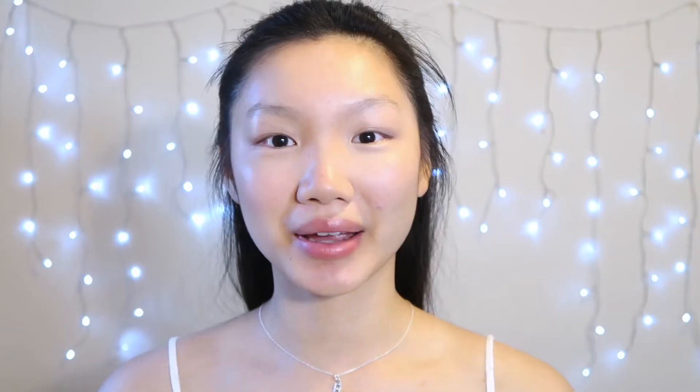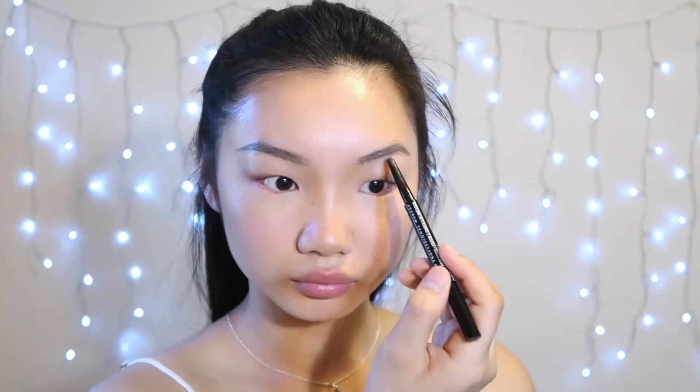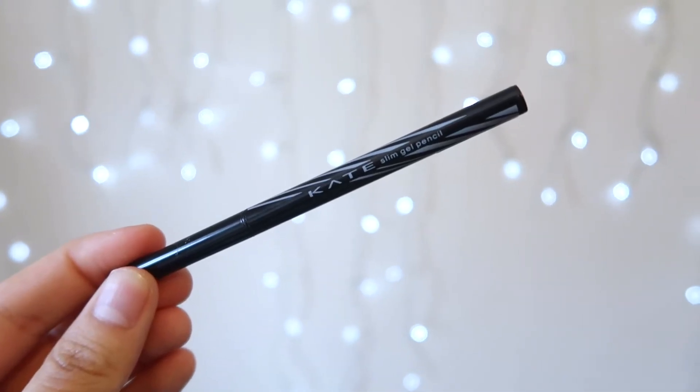Onto brows, I'm taking my NYX Precision Brow Pencil in Black and I'm going to draw on some brows. Onto eyeshadow, I'm taking my Revolution Reloaded Iconic Fever palette. I'm going to take one shade and put it all over my lid, then go in with a mixture of two shades closer to my lash line. For eyeliner, I'm taking my Kate Slim Gel Pencil to line my eyes and then smudge it out with a shade from the palette. I just popped on my Kiss Iconic lashes and that's the eyes done.